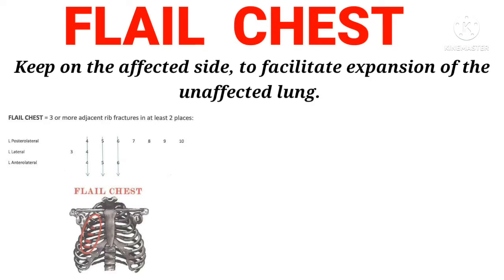Flail chest: Keep the patient on the affected side, to facilitate expansion of the unaffected lung.